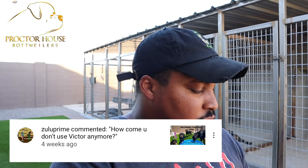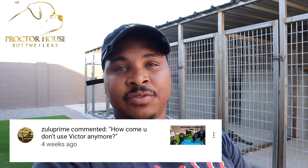The next question is from Zulu Prime, who wants to know why I stopped using Victor dog food. The short answer is that it made my dogs' coats change — they started looking rough and dingy. The only thing I had changed in their daily routine was the dog food. So I switched back, moved over to Loyal Life, and everything went back to normal. My dogs now have nice shiny coats.